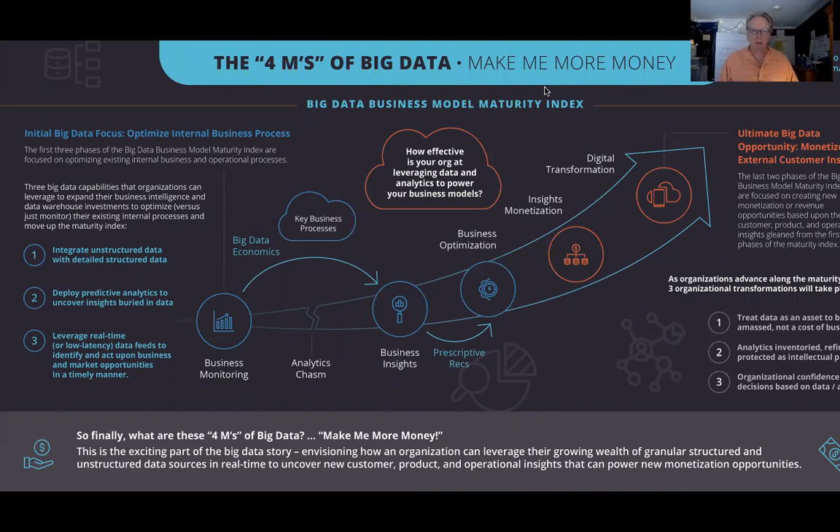Let me explain the origins behind the Big Data Business Model Maturity Index. When I first did this about seven years ago, there was a huge fascination with the three V's of Big Data — volume, variety, and velocity — but it didn't translate into actionable, insightful monetization. So I wanted a vehicle to switch the conversation from the technical three V's to what I would call the four M's of Big Data: make me more money.